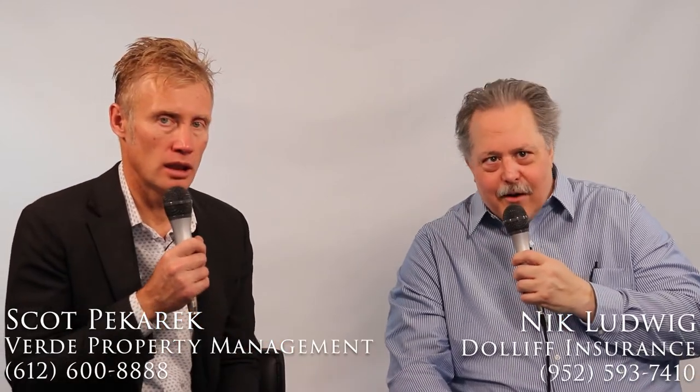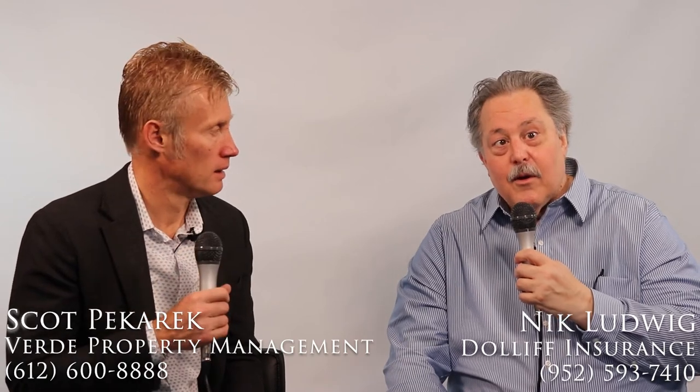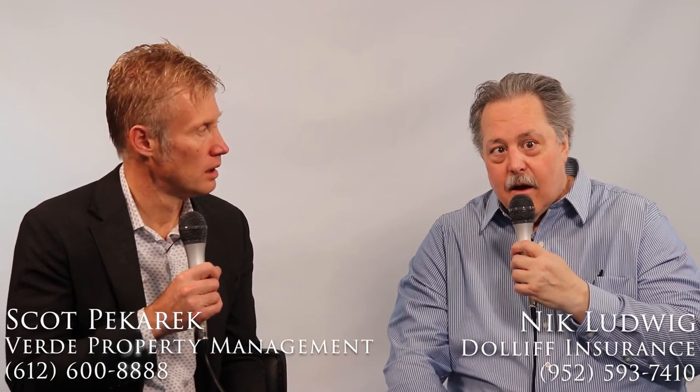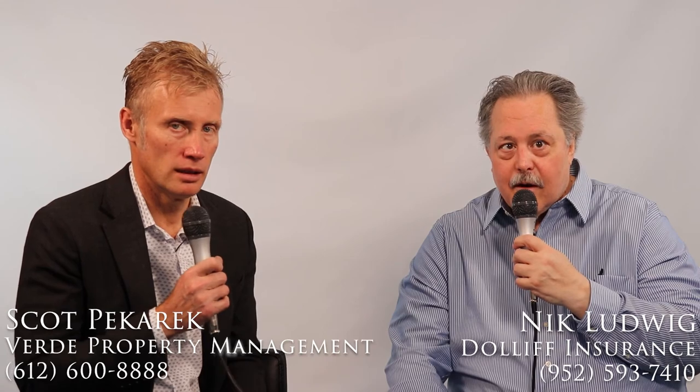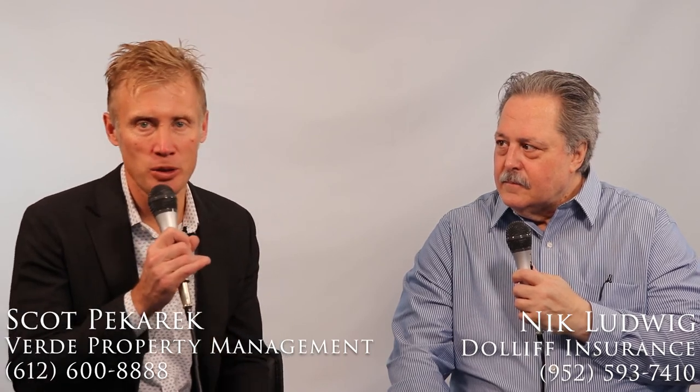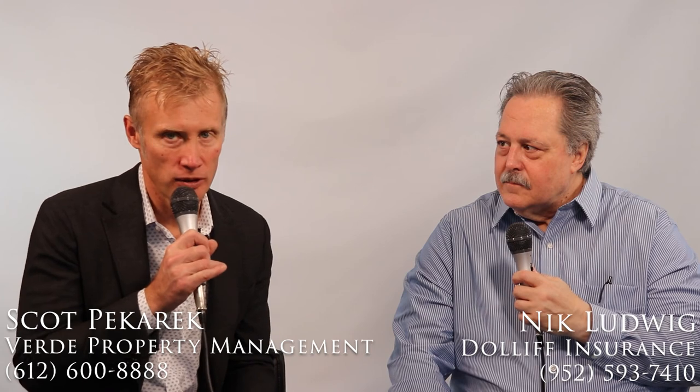This is a really good intro to insurance from a property investor and landlord perspective. Nick, if someone wants to call you or talk to you, what's the best way? My phone number is 952-593-7410. My email address is nludwig — L-U-D-W-I-G — at dolliff.com, that's D-O-L-L-I-F-F dot com. I'm Scott Pekarik with Verde Property Management. We hope this content has been valuable to you. You can call or text at 612-600-8888, or online at verde-realestate.com. Thank you.